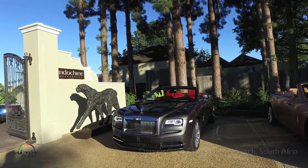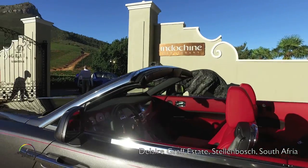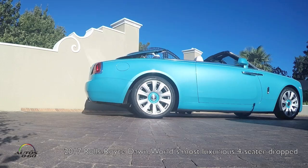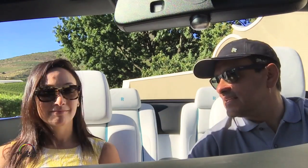How are you, Jacqueline? I'm doing well. So we're here in South Africa and we're going to experience today the 2017 Rolls-Royce Dawn — the sexiest car ever. I like that sound. Let's go.